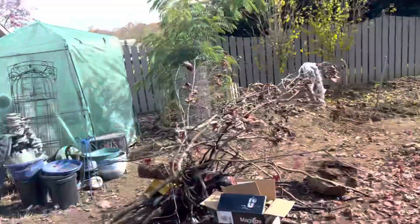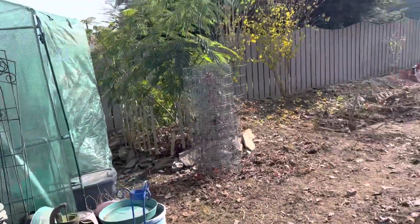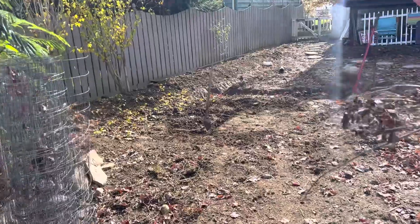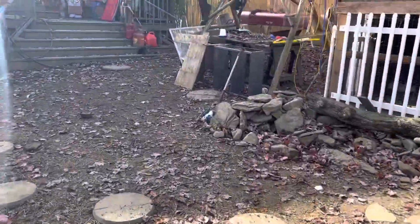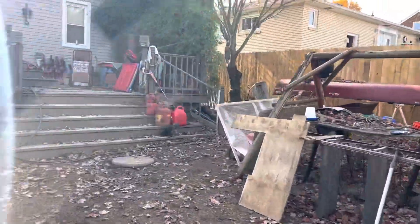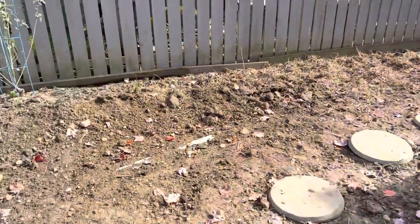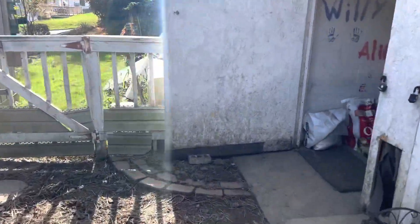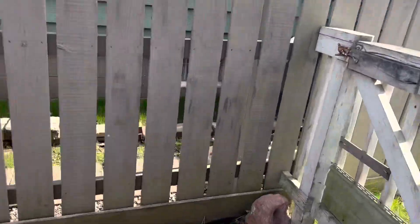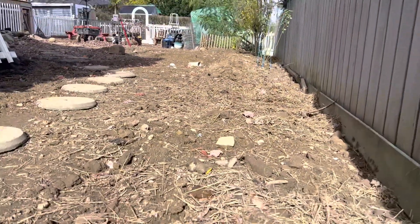Hey guys, this is Billy, welcome back to the Living Waters Farm. This is an October — end of October 2022 — update. I hope everybody's doing well. We've been getting a lot of stuff done here in preparation for the winter, but I'm gonna go over here and we're gonna start with what's going on new in the backyard.